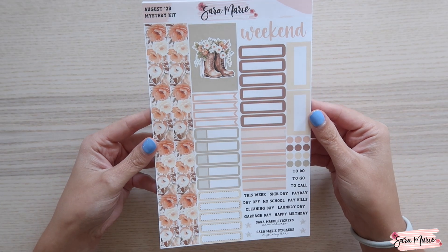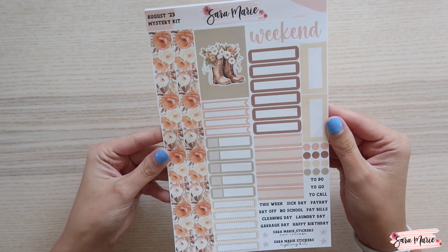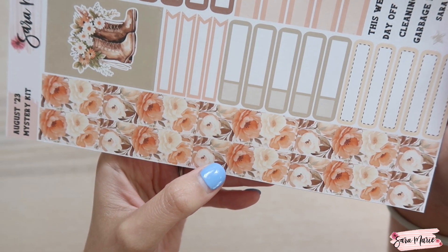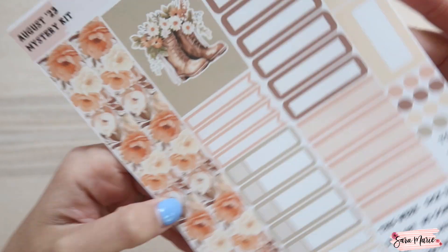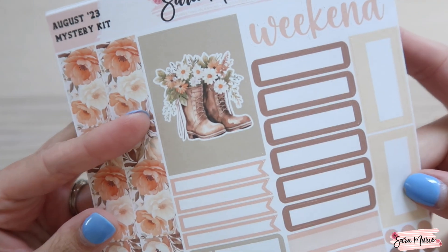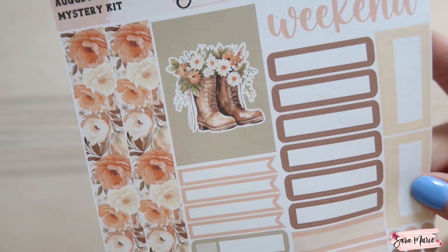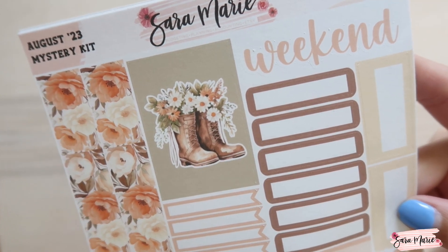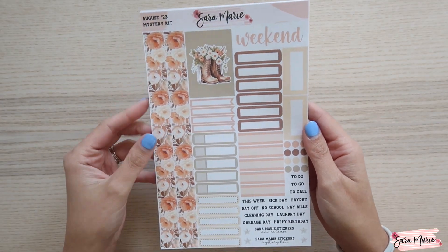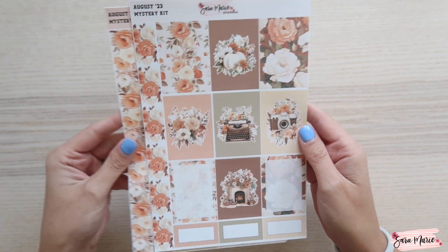I mentioned on Facebook and Instagram that I'm a little bummed I chose this specific kit for a mystery kit because I'm just absolutely in love with it. First off, here is the sampler page — it's definitely a very fall vibes type of kit. For the washi, you get a really pretty orange, green, brown, and cream floral, which I obviously pulled into the stickers. Then there's this box with combat boots with pretty daisies and greenery, which I think is so cute. This is the 2023 sampler.